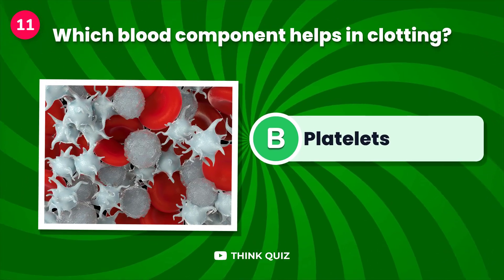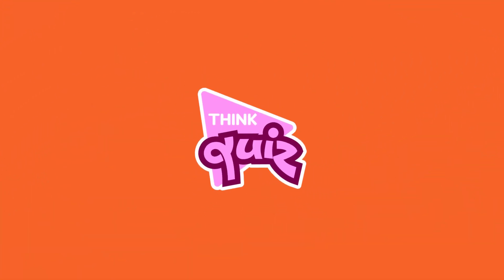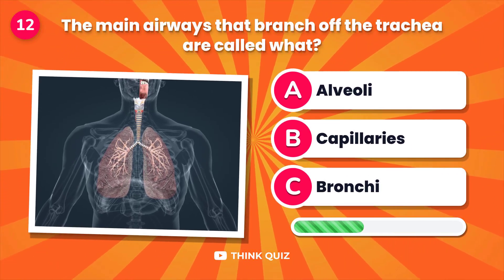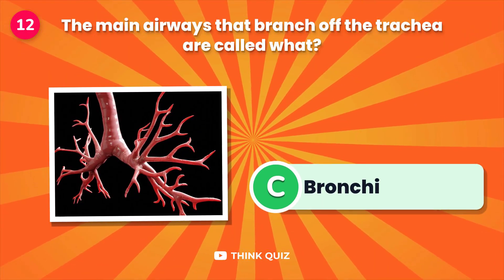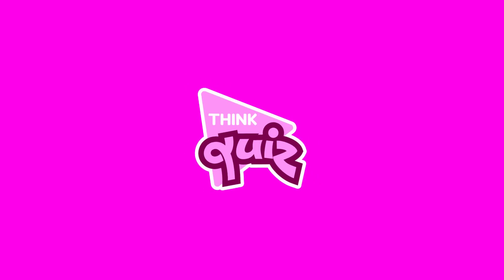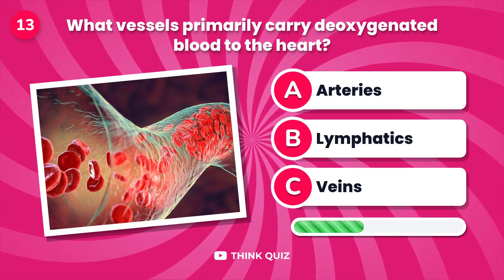Which blood component helps in clotting? The main airways that branch off the trachea are called what?